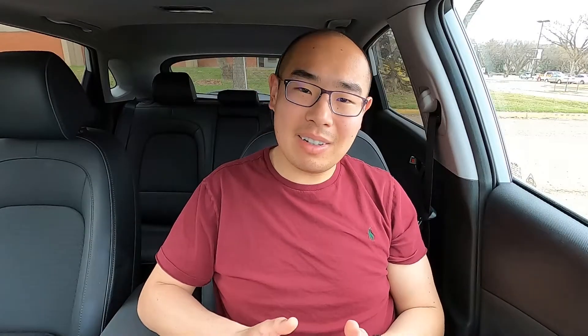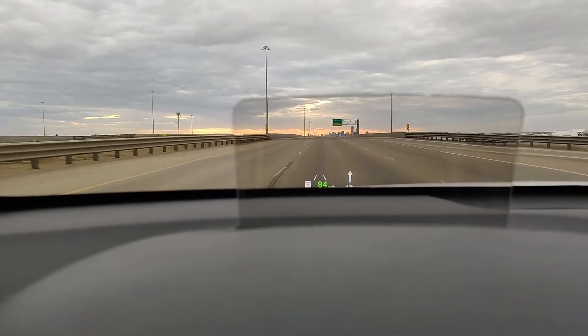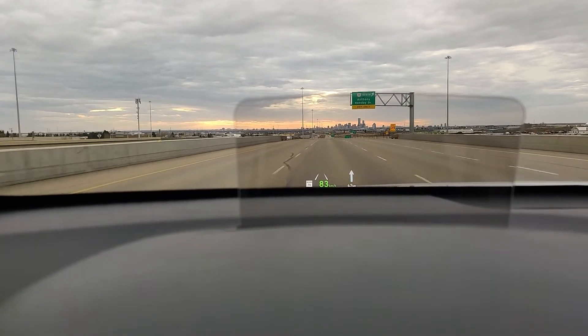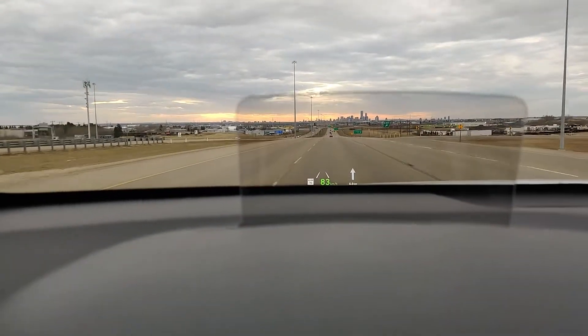For myself, the moment I used it, I really liked it, so I always have it on. I really like it because it displays the driving speed right in my field of vision when I'm looking at the road, so I don't have to look down to see the speed at which I'm driving.